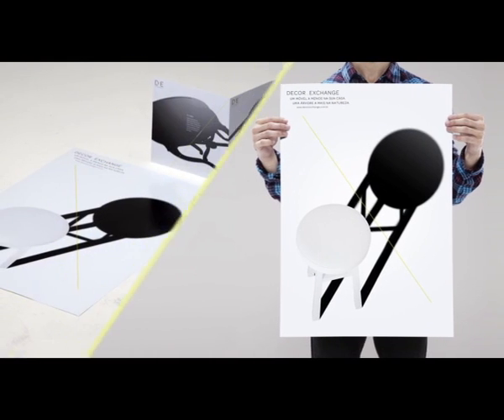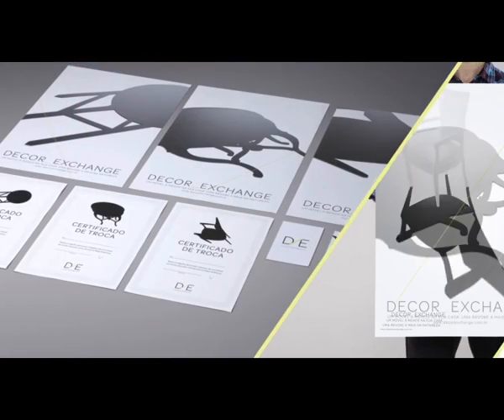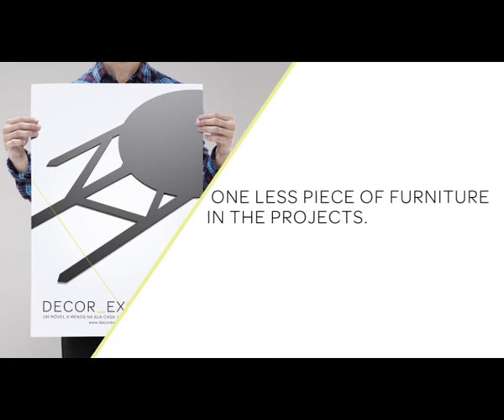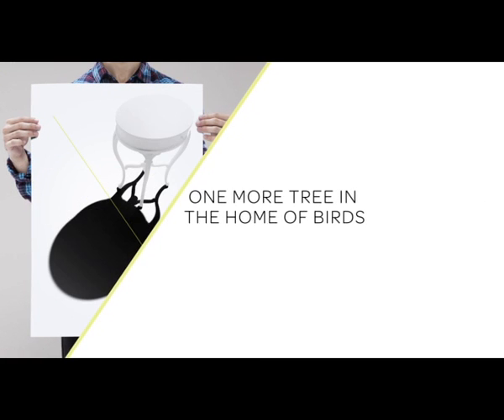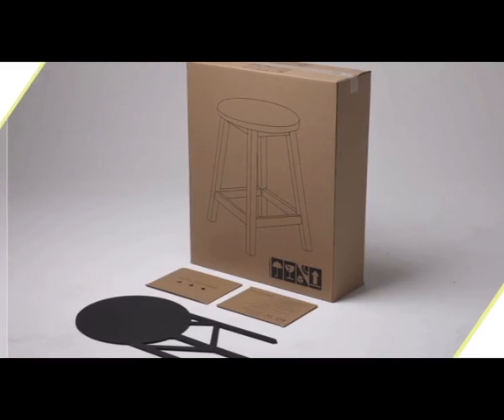Posters and flyers promoted the product in architecture firms and colleges. Direct mail and an event promoted the product to the media.